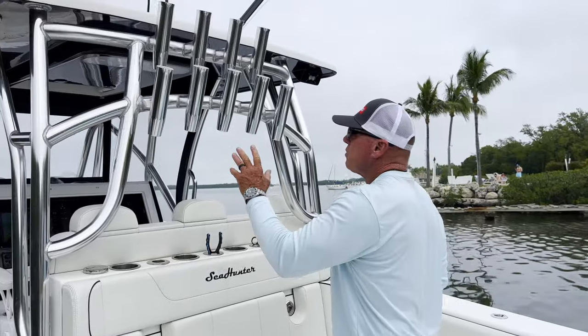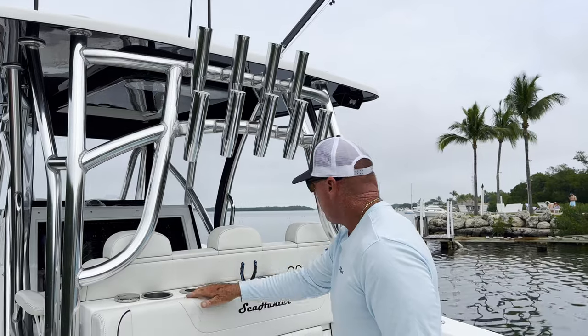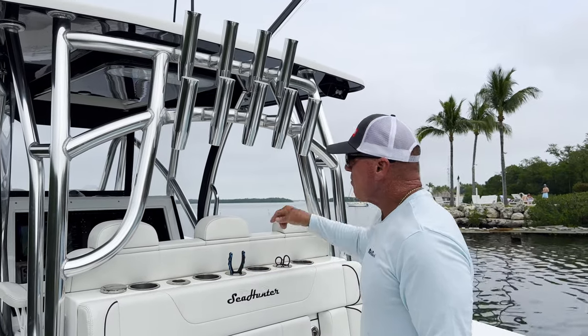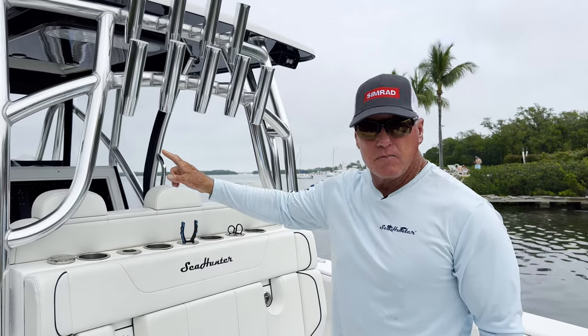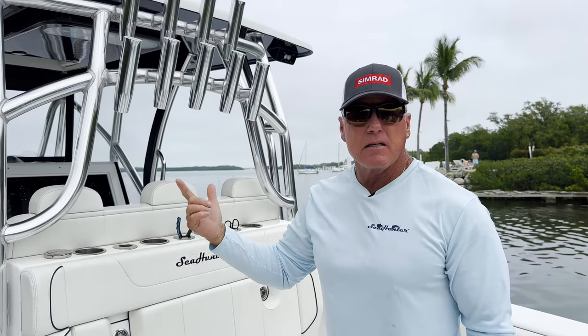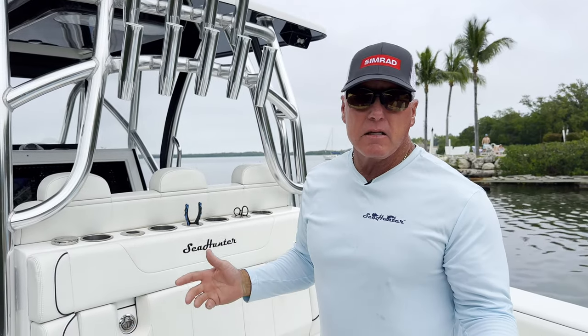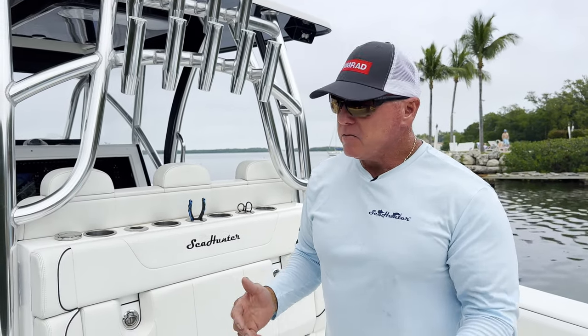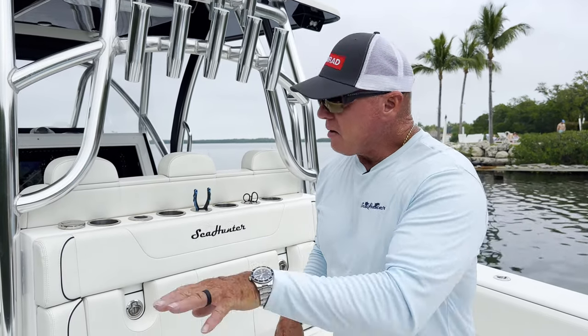We have our rod holders — eight rod holders here, three here, four cup holders on the console, four cup holders up each gunnel. This boat has a total of 40 rod holders. You can set these boats up any way you want — there are guys I've seen that have as many as 70. One cool thing about Sea Hunter is they will rig the boat the way you want it rigged. A lot of companies don't do that.